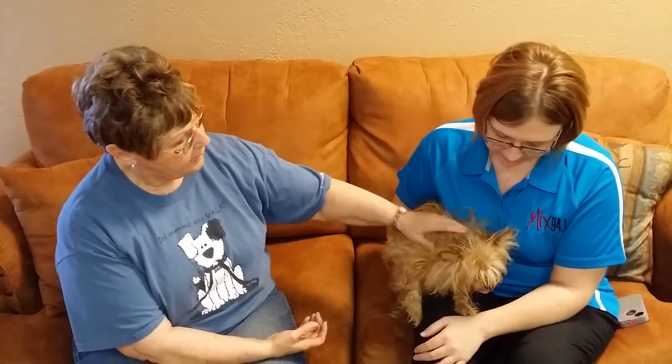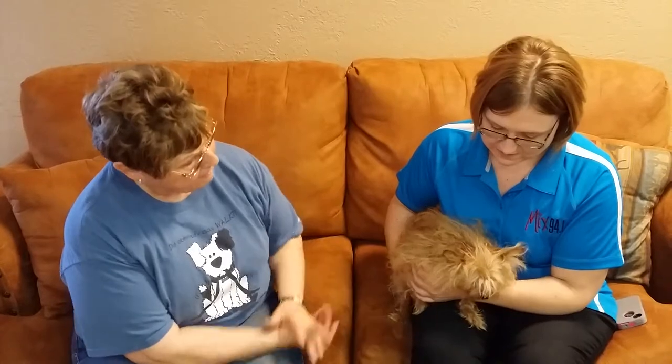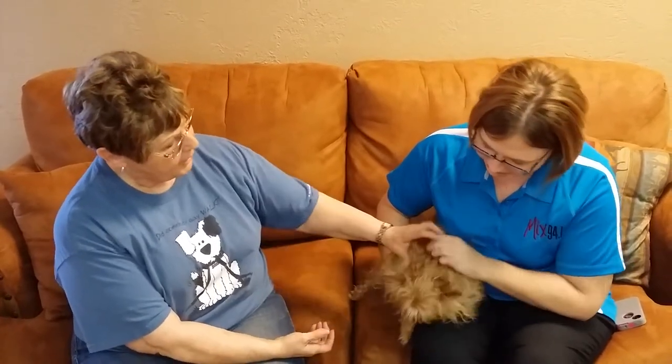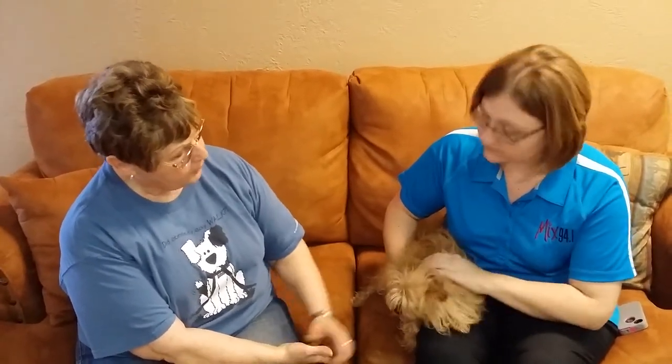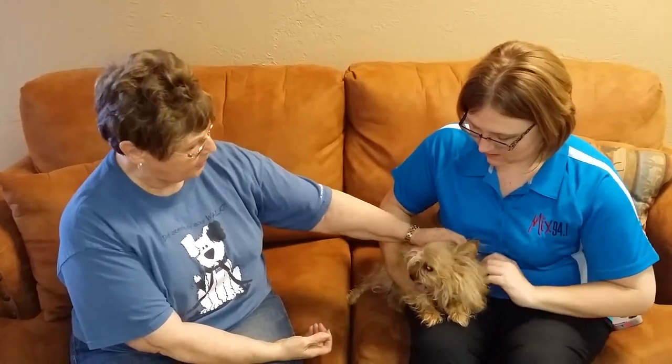And that includes everything as far as being spayed and microchipped, vaccination for rabies and her other shots. The shelter is located at 11901 South Coulter, or you can call out there at 622-0555. She would like a new home — she belonged to a lady who had to give her up, and so she's just ready to be in a happy little home. She's a happy little dog.